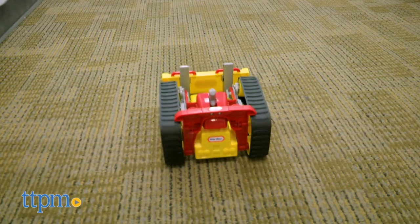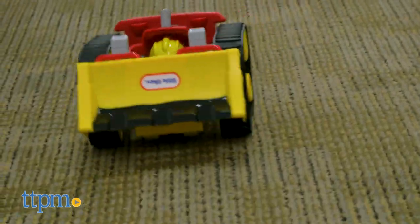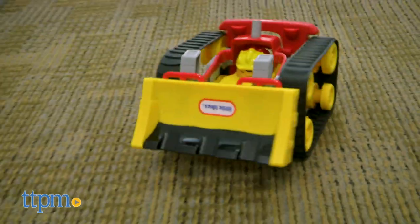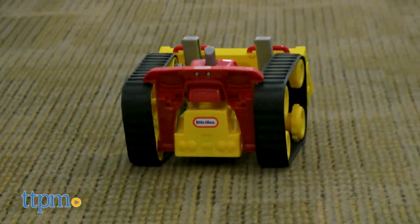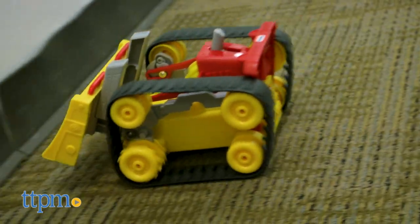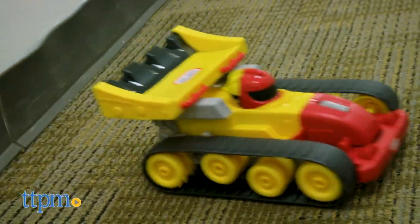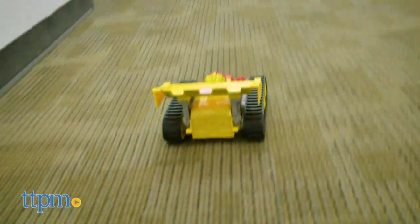It rides well, and the remote is very responsive. But here's the super cool part — it's two vehicles in one. Start your day at work as a construction worker, but when the need for speed hits you, hit the remote and turn your dozer into a race car. Ready to knock down walls again? Turn your vehicle back into a dozer.